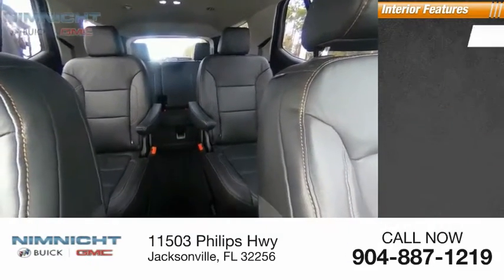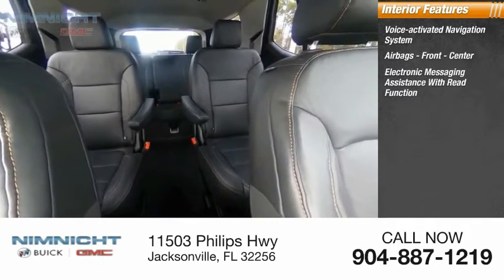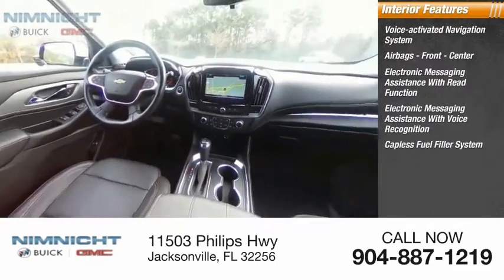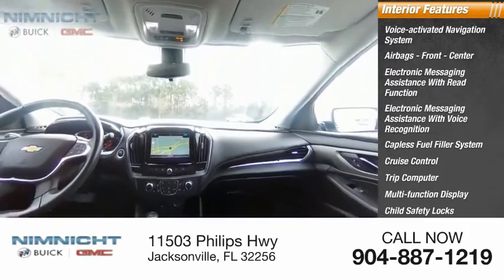Inside you'll find a voice-activated navigation system, airbags — front and center — electronic messaging assistance with read function, electronic messaging assistance with voice recognition, capless fuel filler system, cruise control, trip computer, multi-function display, child safety locks, and door courtesy lights.